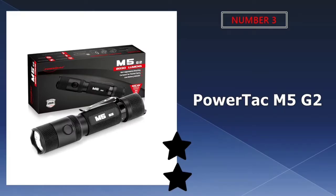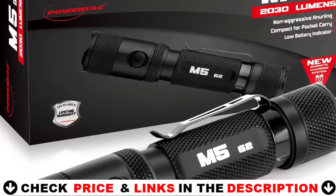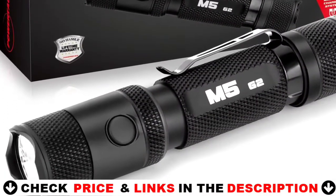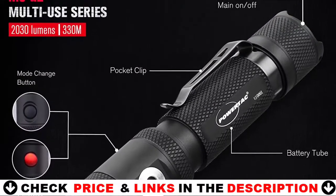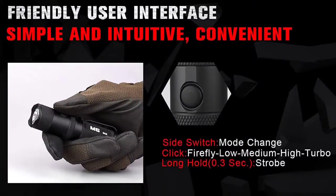Third choice in our list is the PowerTac M5 G2 Tactical Flashlight. This is easily one of the brightest pocket-sized flashlights available. The PowerTac M5 Cree XML2U3 flashlight has a maximum brightness of 1,300 lumens, which is astounding. This brightness level is close to the maximum output of a flashlight of its size, making it useful for both self-defense and general use.